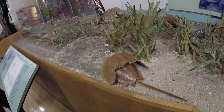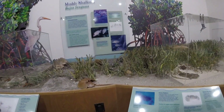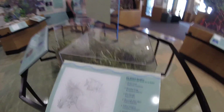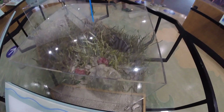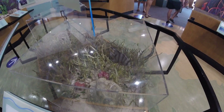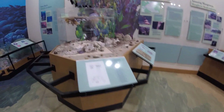Horseshoe crab. I don't know what that one is - it's a cool world crab. Stingray - yellow stingray. Atlantic spadefish. All kinds of cool stuff in these waters.